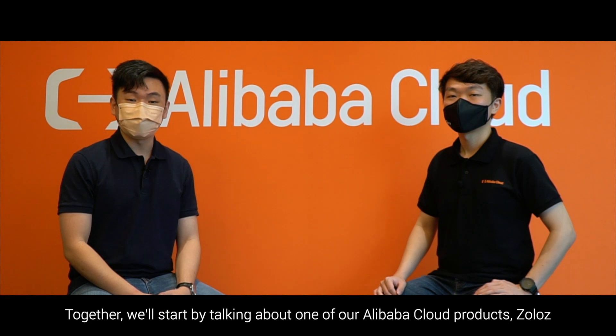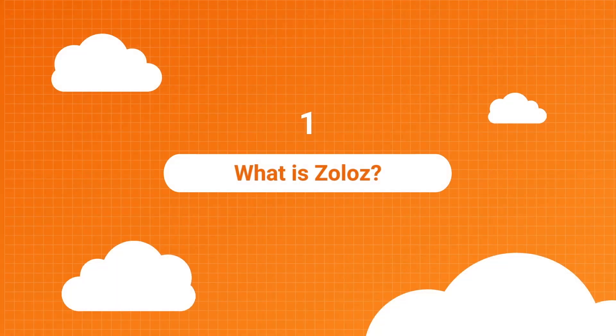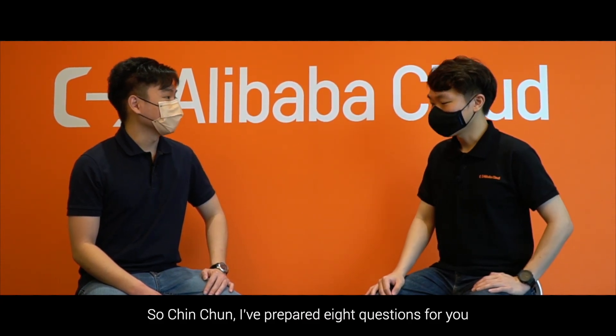For the first episode, I'm joined by Chin Chun, Solution Architect at Alibaba Cloud Malaysia. Together, we'll start by talking about one of our Alibaba Cloud products, Zolos. So Chin Chun, I've prepared 8 questions for you. For the first question, what is Zolos?